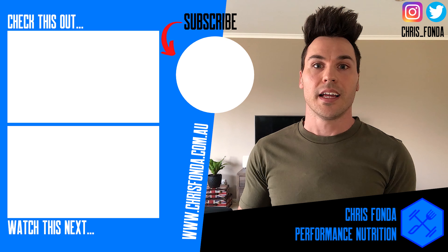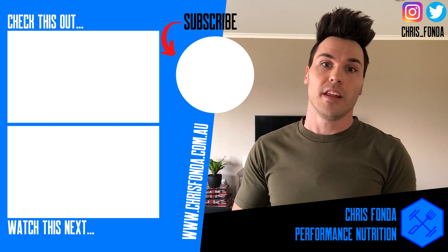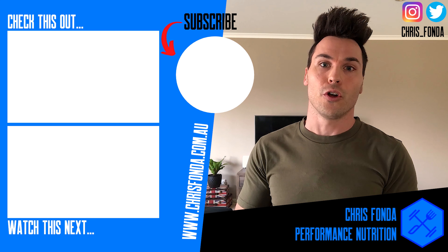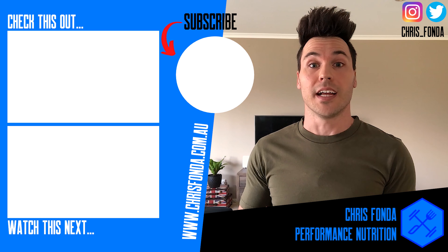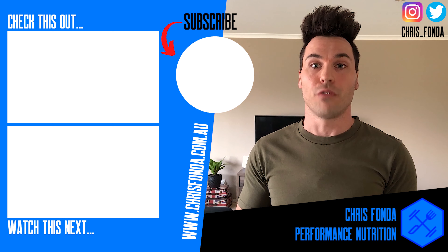If you want to know more about your own vitamin D levels and how much you need for your individual circumstances, speak with a performance dietitian. And if you are concerned about your levels or you're at a higher risk of vitamin D deficiency, chat with your doctor. If you've liked what you've heard, give this video a thumbs up, share this video and add your comments below on your experiences with vitamin D. But that's it for me for now — I look forward to seeing you again in the next video. Fonda out.